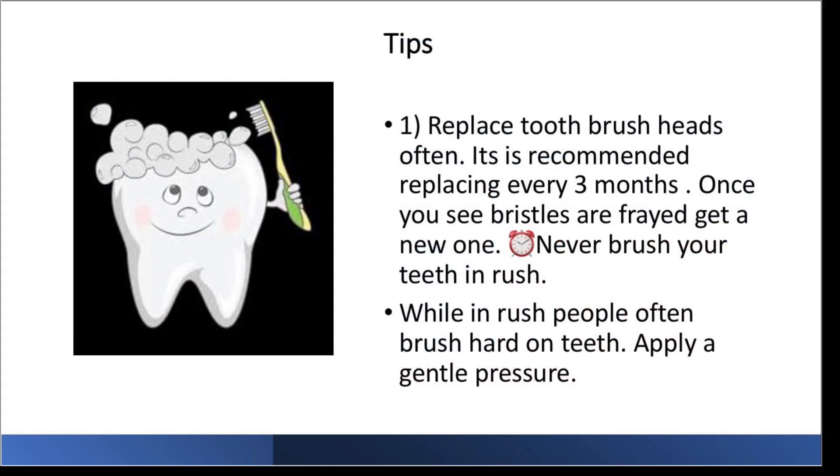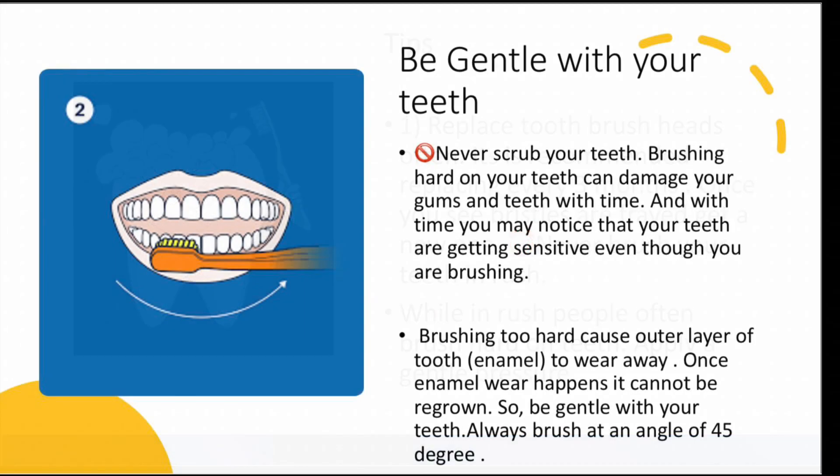Here are some tips to avoid that. Never brush your teeth when you are in a rush, because people often brush too hard. Apply very gentle pressure, place your bristles at a 45-degree angle to the gum line, and be very gentle with your teeth. Buy a soft toothbrush — never use a hard toothbrush on your teeth.